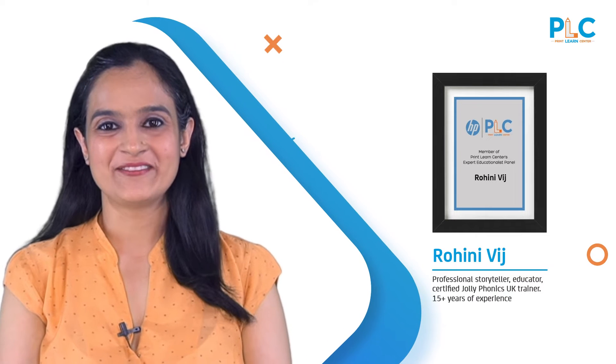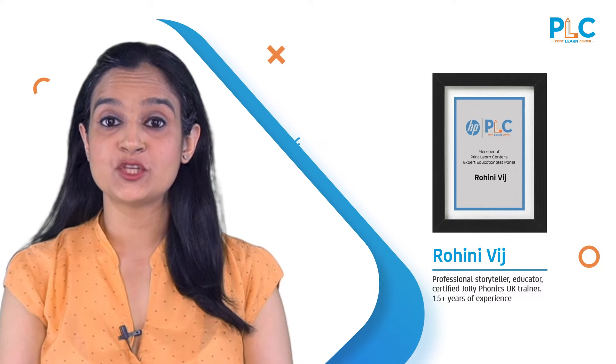Hello parents, I'm Rohini Vij and I have partnered with HP's PrintLearn Centre.